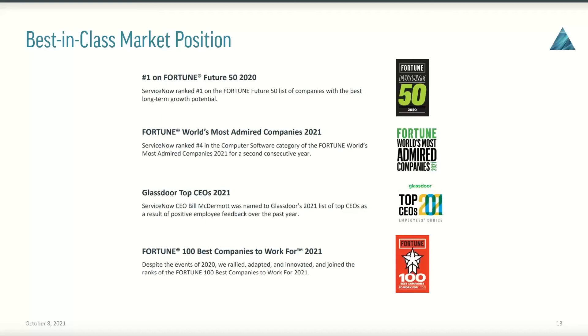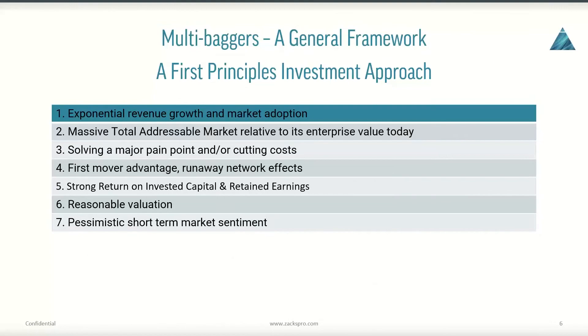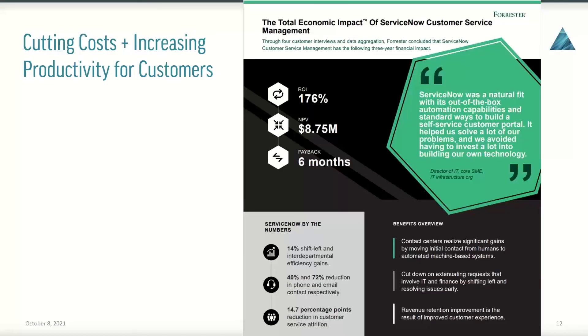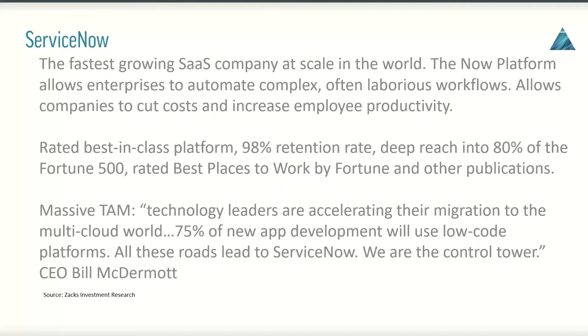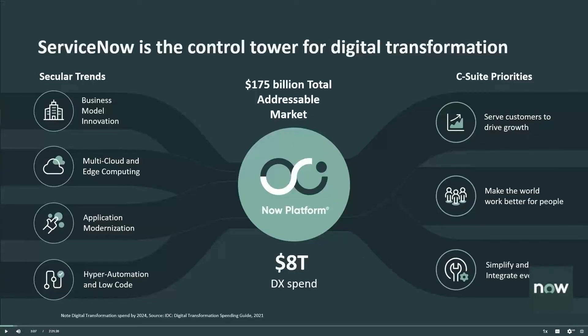There's also best-in-class market position. ServiceNow was ranked number one on Fortune's Future 50 — listed companies with the best long-term growth potential. They have grown total daily users consistently at a rate of 50% per year. The CEO stated they are the fastest growing SaaS company at scale in the world, meaning they've built scale and are the fastest growing within the SaaS world. There is still a lot of room for growth given that $175 billion total addressable market.